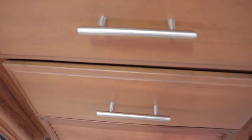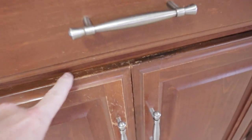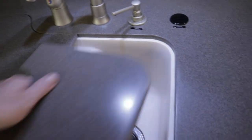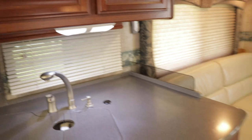All hardware is brushed nickel. There is a little wear showing near the counter edge. The countertops are solid surface Corian-style all throughout, including the bathroom. There's an upgraded Moen-style pull-out sprayer faucet with a double bowl under-mount recessed sink. There's also a beautiful Corian-style backsplash in the cooking area.